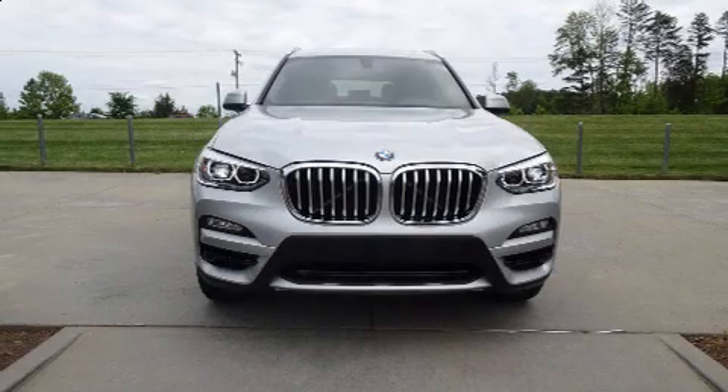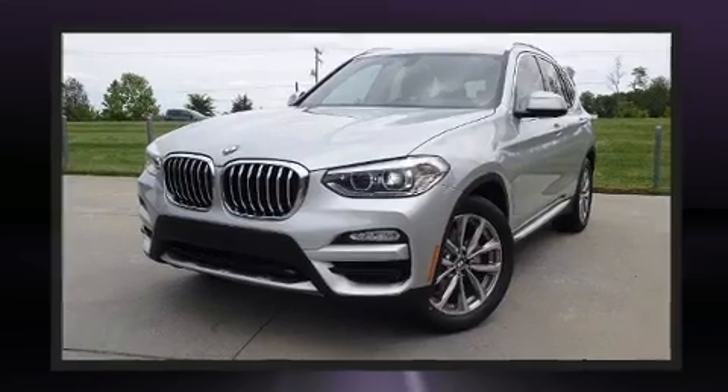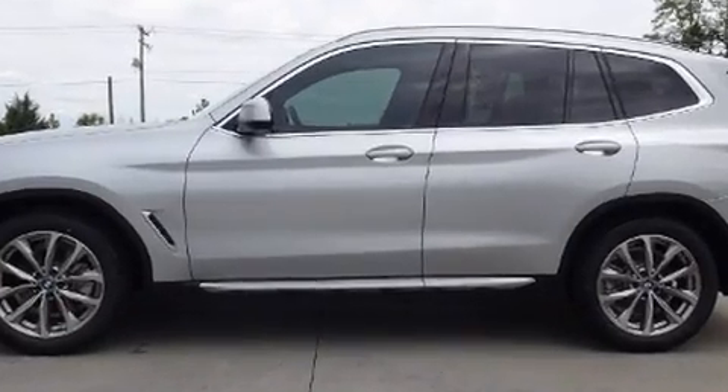Step into the 2018 BMW X3 with just over 25,000 miles on the odometer. This is a technologically advanced vehicle for the sport-inclined driving enthusiast. Under the hood you'll find a four-cylinder engine with more than 200 horsepower.